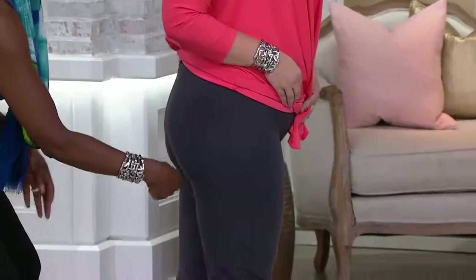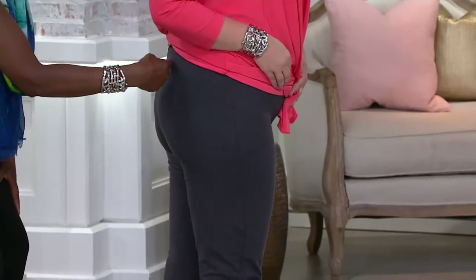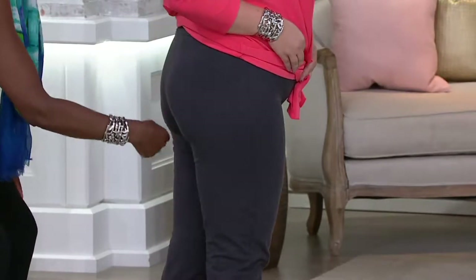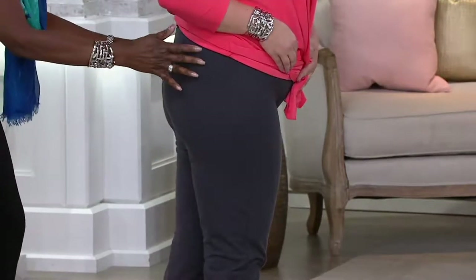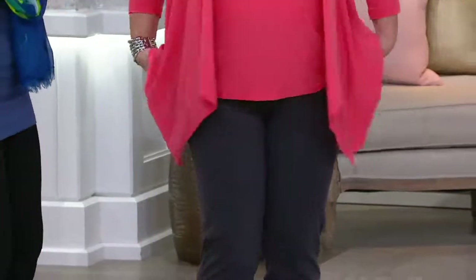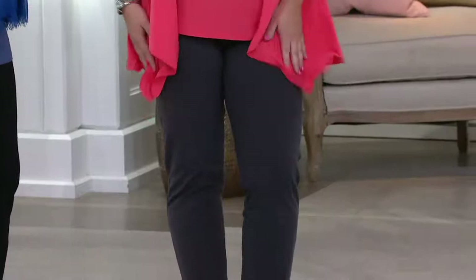Look at the curvation here — how fabulous. Jackie, when I first met her years ago, she said, 'I have no butt.' I said, 'Guess what? You just got one.' And look at that. No shaper needed. That 14% spandex, that four-way stretch lifts and gives you that great detail there.